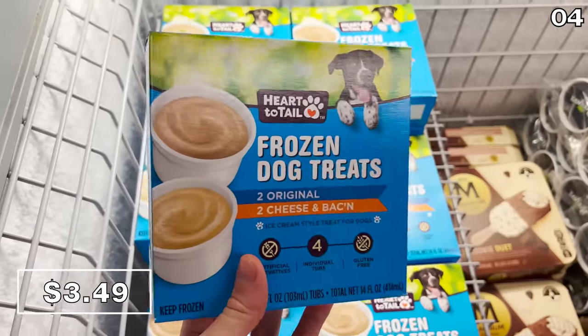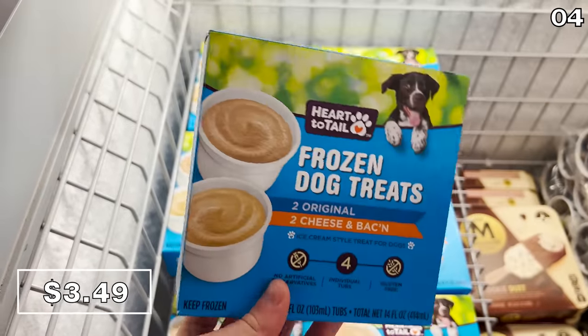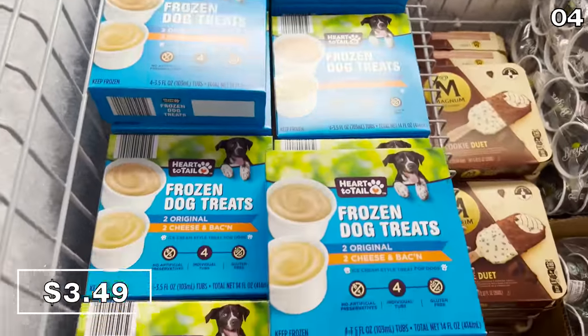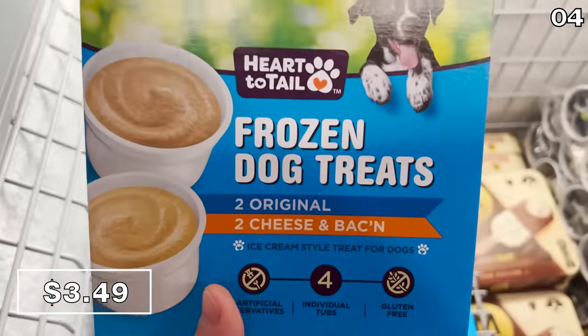The final dessert is something I did not try, but it's for four-legged family members who need a treat — perhaps while you're chowing down on one of the other items. These dog treats are $3.49 for a four-pack. For those of you disappointed I'm not trying these: I did consider it, but since the flavors include cheesy bacon, I took a pass.